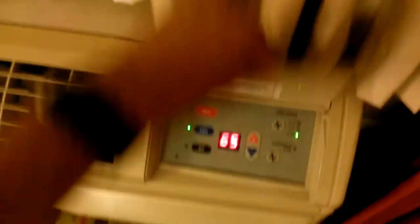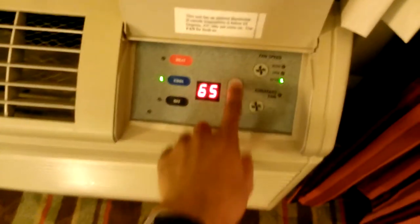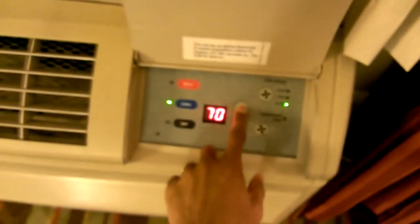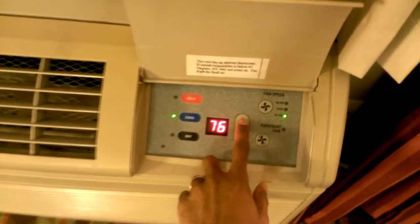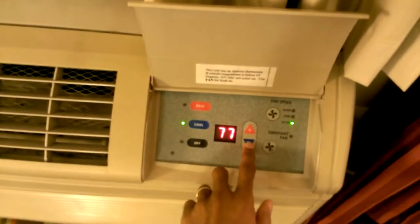This AC unit is like — holy crap, it's cold in here. It's set to 65! I'm going to set this to my preferred temperature, which is like 77. 77 sounds good.